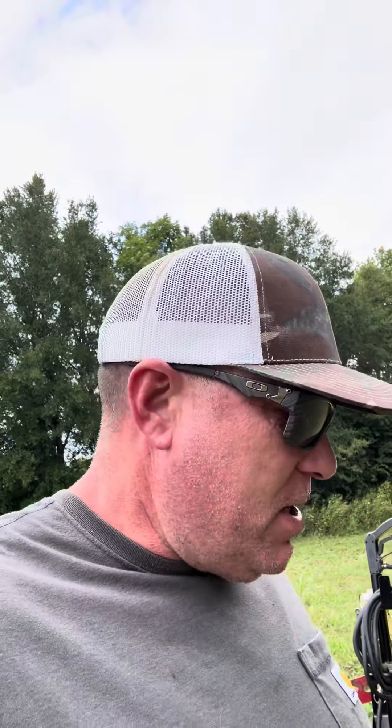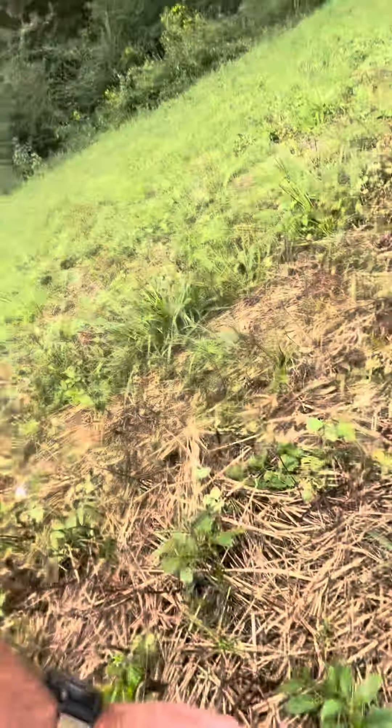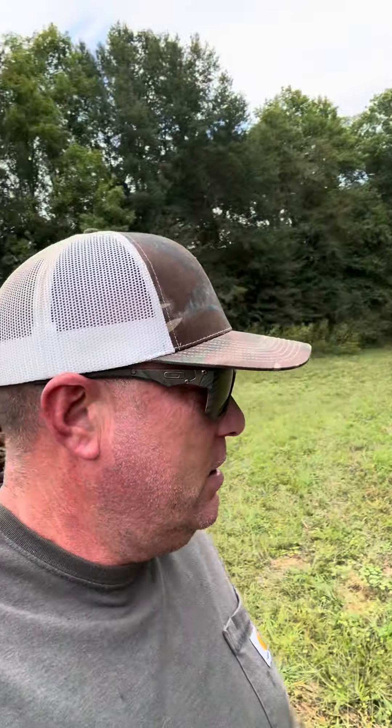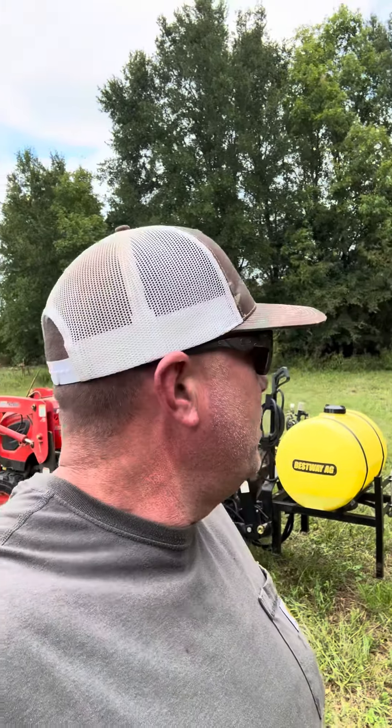All right, client property is sprayed. I brush hogged this thing two, three weeks ago I guess. It's still pretty weedy even though we did convert this over last year to no-till. You can see the thatch layer is really thick, but I've still got some weeds in here. Hopefully after year two or three, we won't have to be spraying these plots. It's our first year to do it, so we'll see what happens in the future.